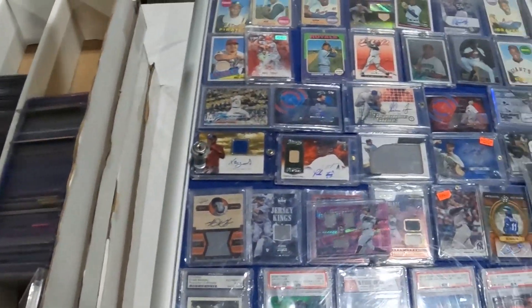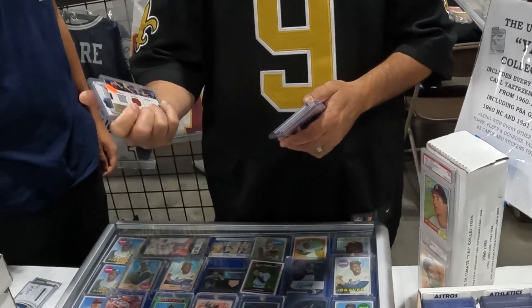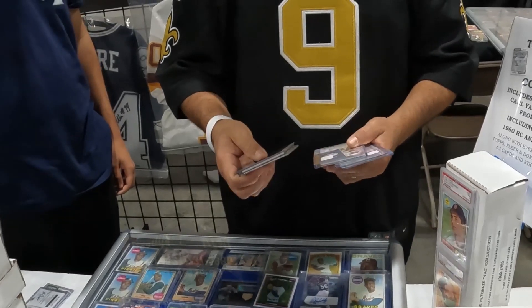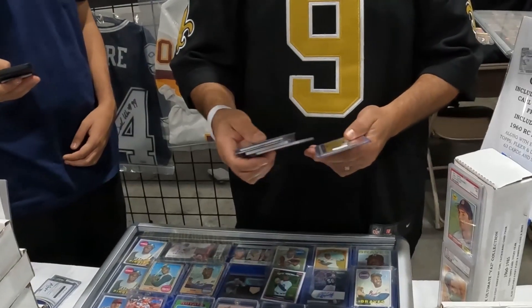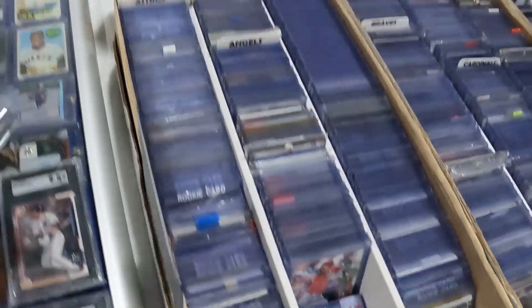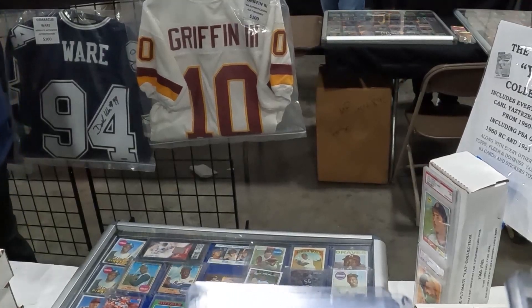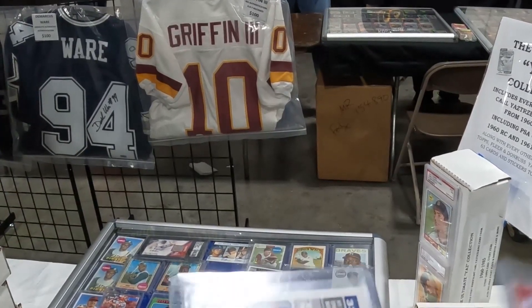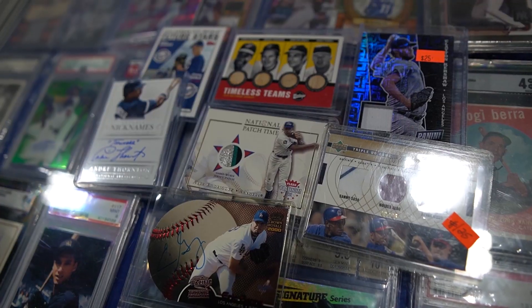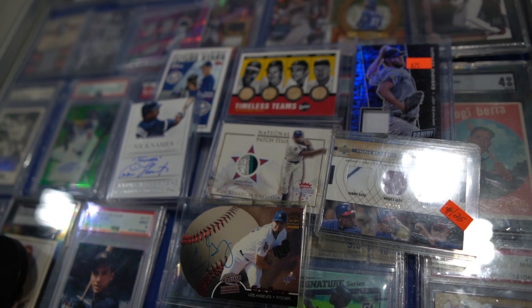How much are you asking? 50 bucks — does that sound fair? Yes sir, sounds pretty fair. Can't go wrong — value boxing. So I picked up those seven for $50.